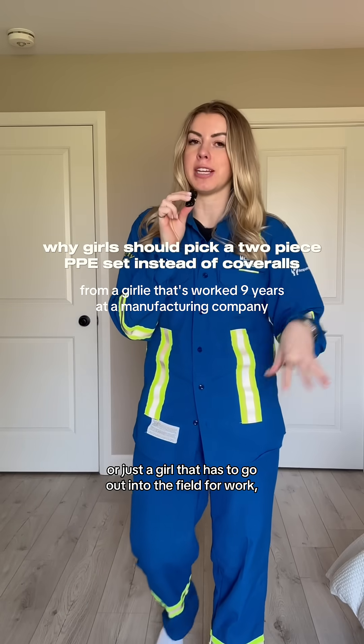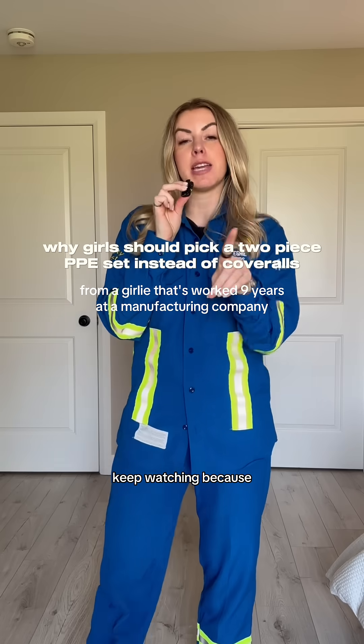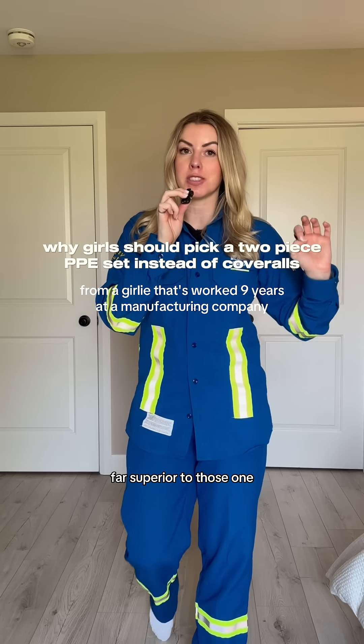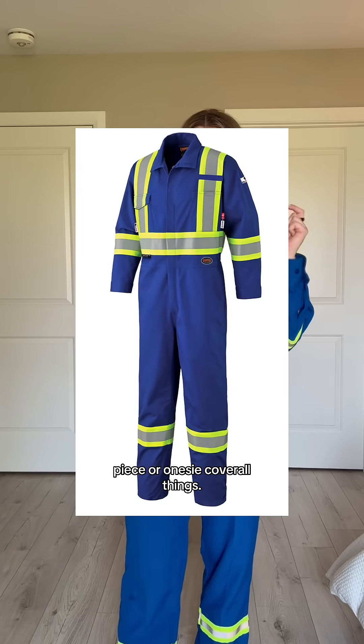If you're a girl in engineering, or just a girl that has to go out into the field for work, keep watching because I'm about to tell you why two-piece sets are far, far superior to those one-piece or onesie coverall things.